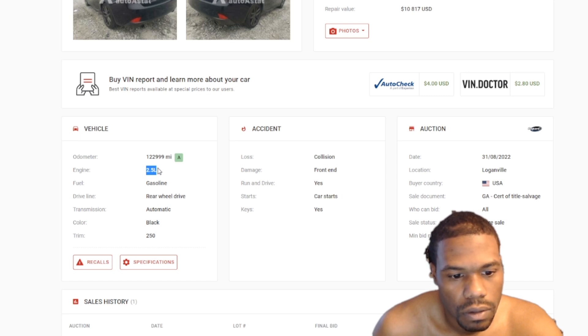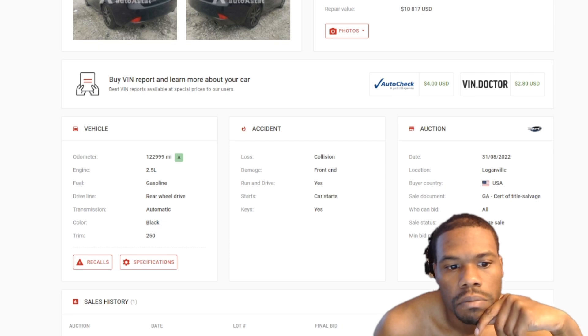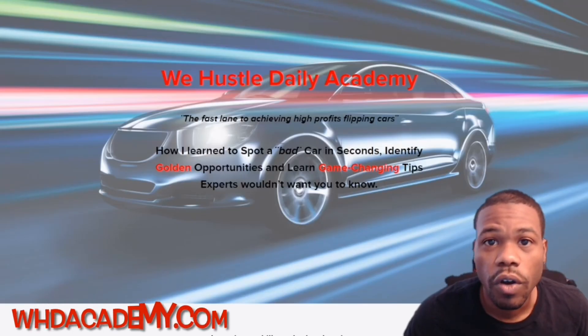So here we go — what did the 2014 Lexus sell for? Hey, it says it's a 2.5 liter, not a 3.5. Y'all see that? Oh, it was the IS 250 — my bad.